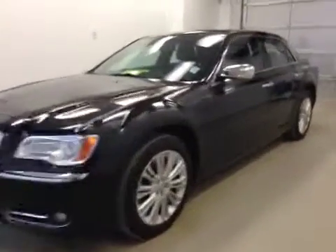This is stock number 2353, a 2014 Chrysler 300.